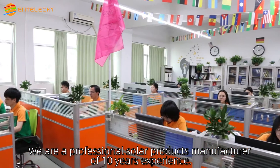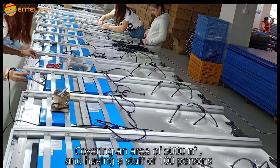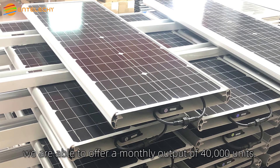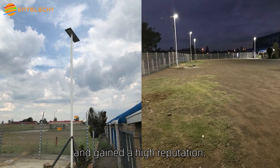We are a professional solar products manufacturer with 10 years of experience. Covering an area of 5,000 square meters and having a staff of 100 persons, we are able to offer a monthly output of 40,000 units. Our solar street lights have been exported to many countries around the world and gained a high reputation.